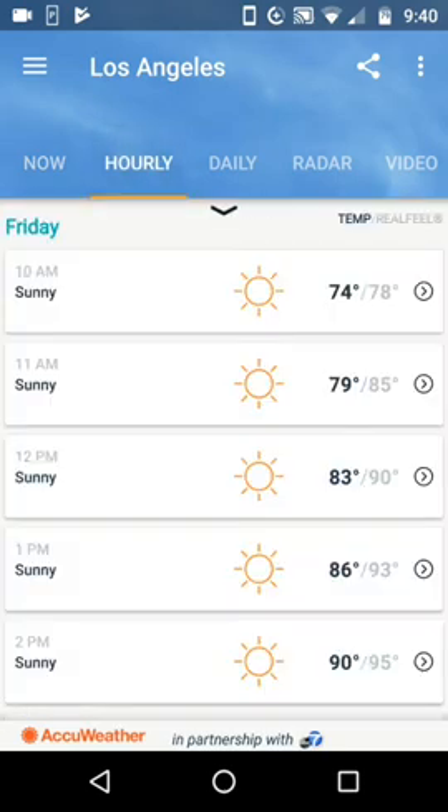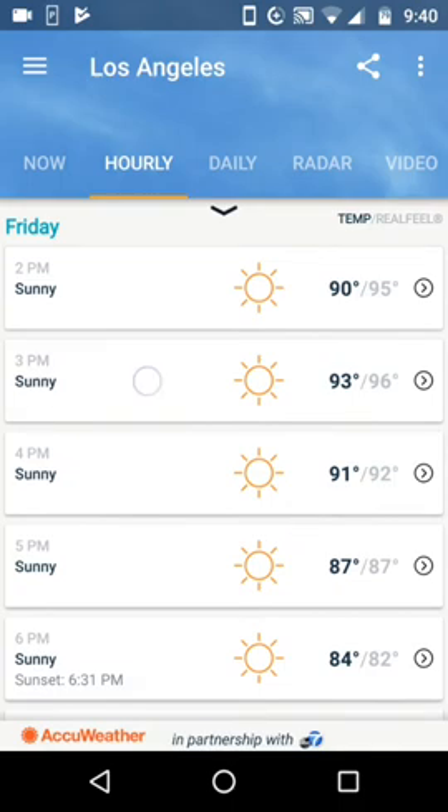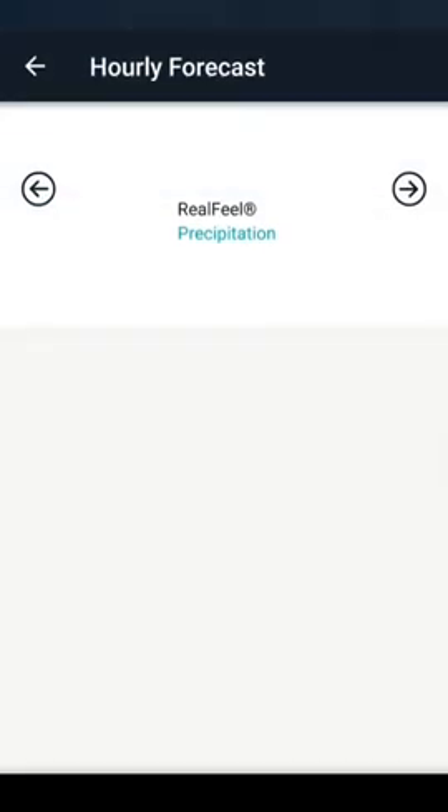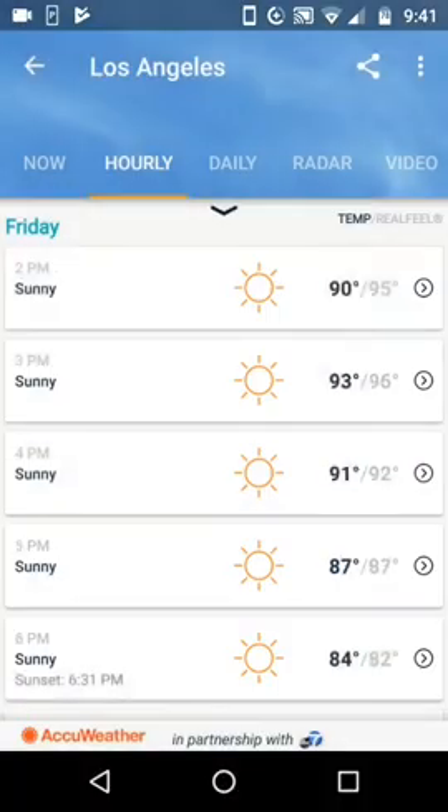Let's look at the hourly forecast. Let's say I'm going to be at 3 o'clock this afternoon out in the park, or let's say I'm going to play soccer. Notice I look at that 3 o'clock hour and I see it's 93 degrees actual, with the real feel of 96. So I better bring plenty of water and be ready. I want to know more, so I'm going to click on the arrow there. There's a little bit of wind, which is going to help. The humidity is clear down to 16%, which explains that red flag warning fire danger. So this tells me I'm going to need lots of water — playing with a real feel of 96 and humidity of only 16%, I'm going to be burning through the water.